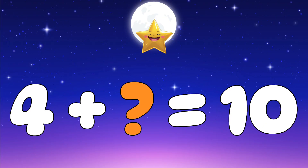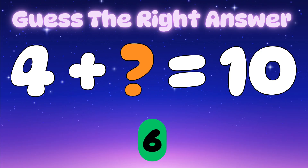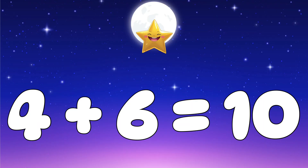Question six: four plus which number makes ten? Let's check the options — is it five, six, or seven? Yes, it's six! Great job — four plus six equals ten.